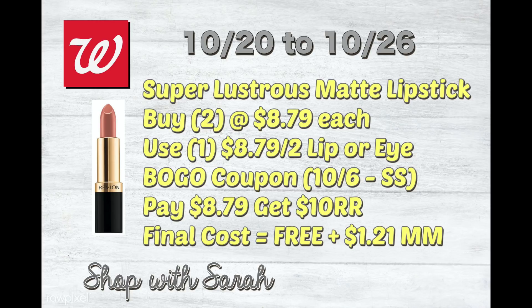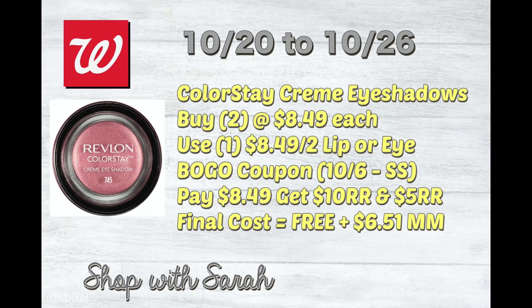The next thing is a moneymaker — the Super Lustrous Matte Lipstick. When you buy two at $8.79 a piece, use one lip and eye BOGO coupon. It'll take off $8.79, so you'll pay $8.79, but then you'll get back a $10 register reward. If you want to do this deal again, don't risk losing your $10 register reward. You can spend it on something else, or wait until the following week, but typically these don't roll.